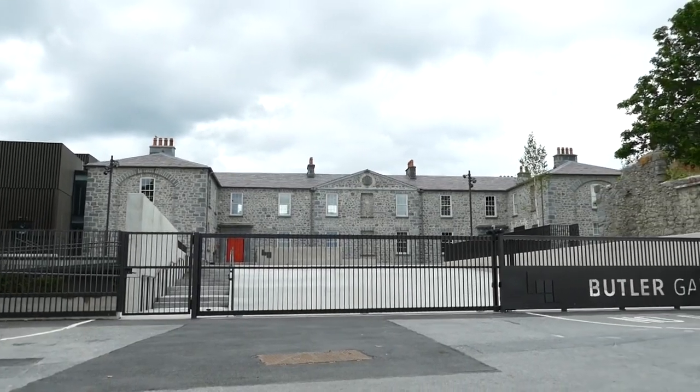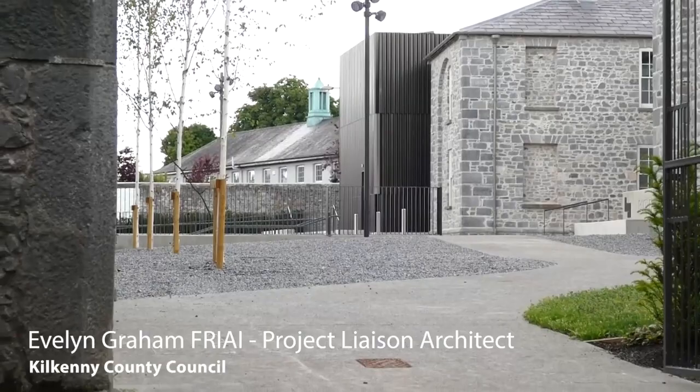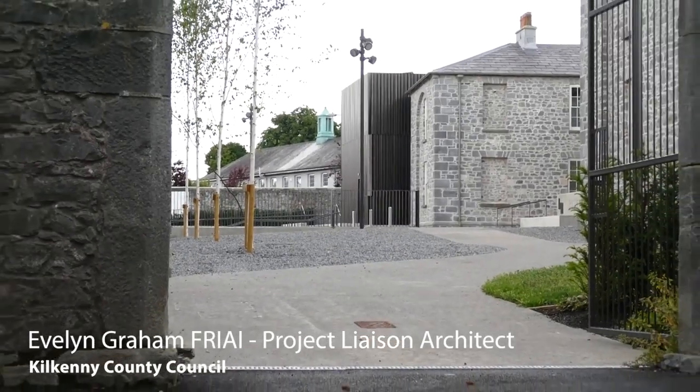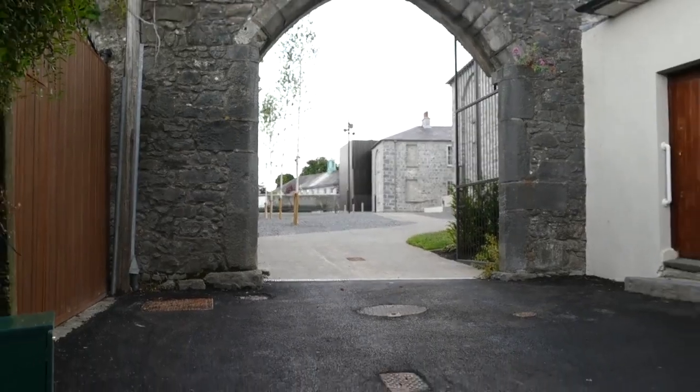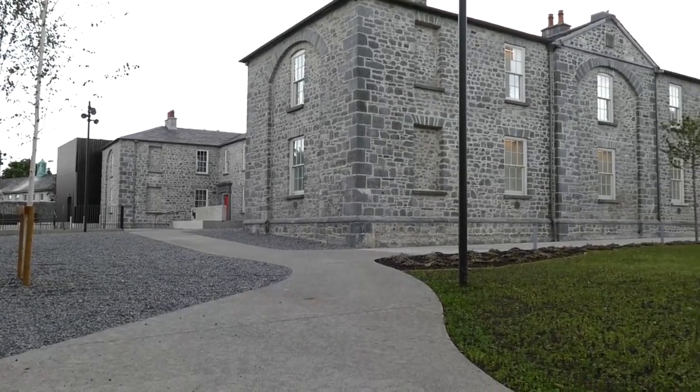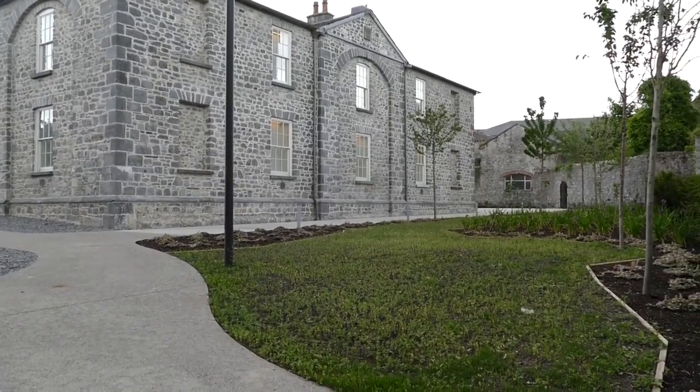A new lease of life for Evans' home. Welcome to the new Butler Gallery at Evans' home. The completion of this restoration project by Kilkenny County Council in collaboration with the Butler Gallery adds yet another example of the adaptive reuse of an historic building.